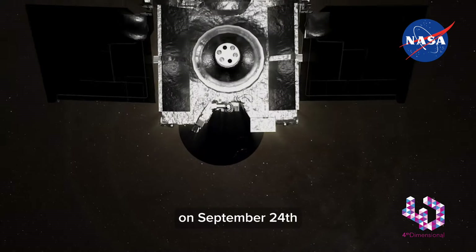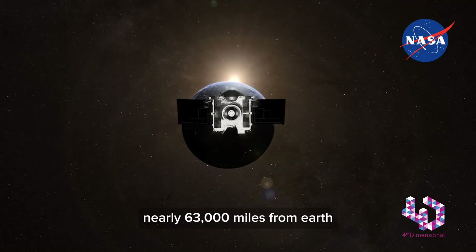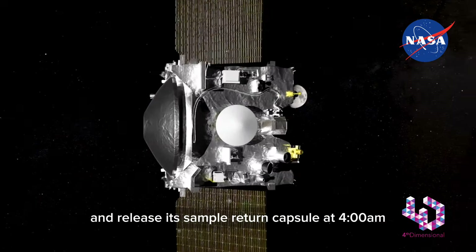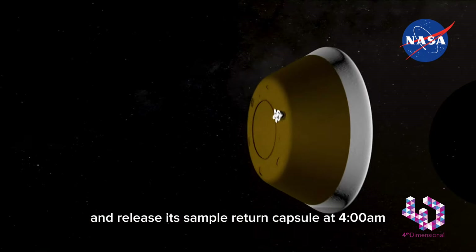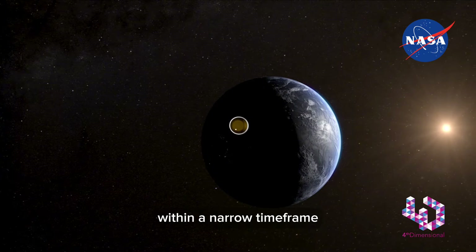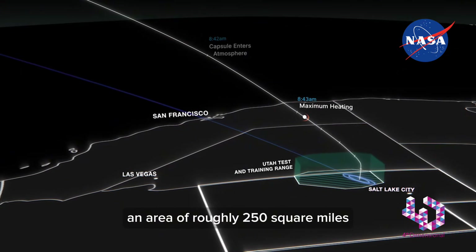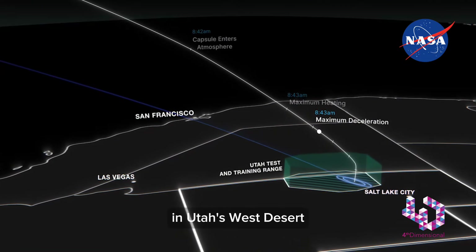On September 24, the spacecraft will approach to nearly 63,000 miles from Earth. It will power up and release its sample return capsule at 4:42 a.m. Mountain Time. The capsule must be jettisoned within a narrow timeframe and at just the right angle to hit its target, an area of roughly 250 square miles in Utah's West Desert.